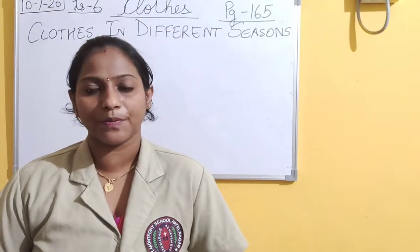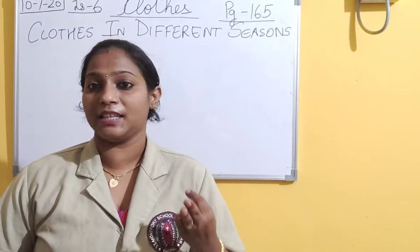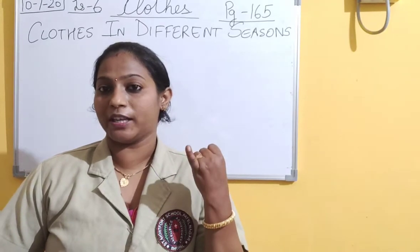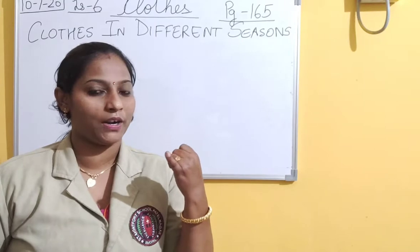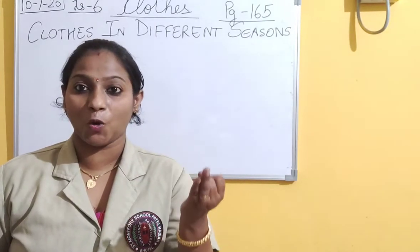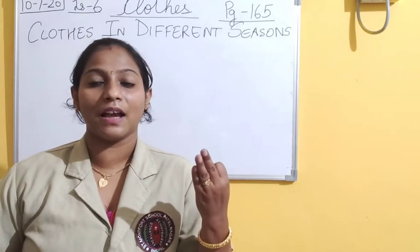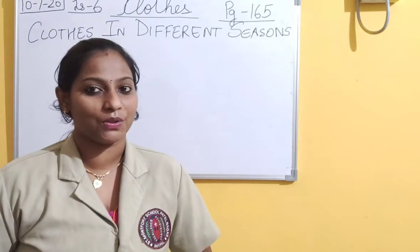Let's start with a simple question. Have you ever heard about this famous dialogue? Insan ki teen zarurata hoti hai - roti, kapda, makaan. Roti - the food we eat, which we have studied in lesson number 4. Kapda - the clothes we are studying right now. Makaan - houses we have studied in lesson number 5. So we are going to study about clothes.